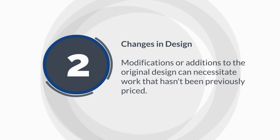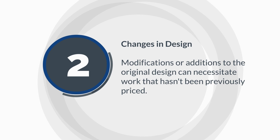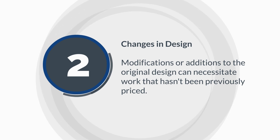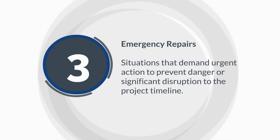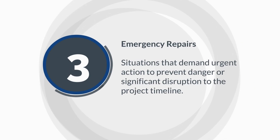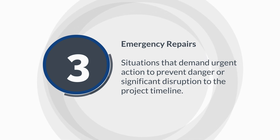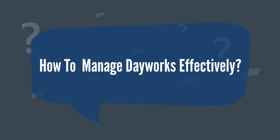Second, changes in design: modifications or additions to the original design can necessitate work that hasn't previously been priced. Third, emergency repairs: situations that demand urgent action to prevent danger or significant disruption to the project timeline. The effective management of dayworks is crucial to maintaining project budgets and timeliness.